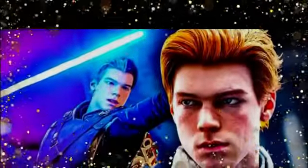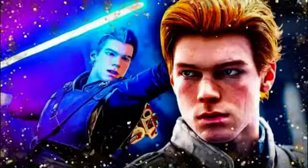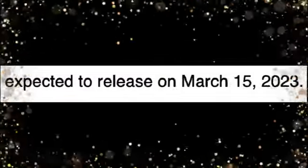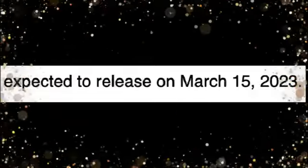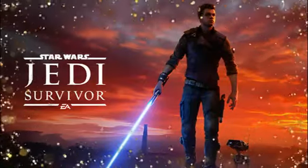It appears that Jedi Survivor, the sequel to Jedi Fallen Order, has had its release date accidentally revealed. According to a date posted on Steam, Star Wars Jedi Survivor is expected to release on March 15th. We also know that The Mandalorian Season 3 will be debuting on March 1st, so March is going to be a big month. This supports reports that a major IP game would release in early 2023 and that the sequel was still on track for that March release date.